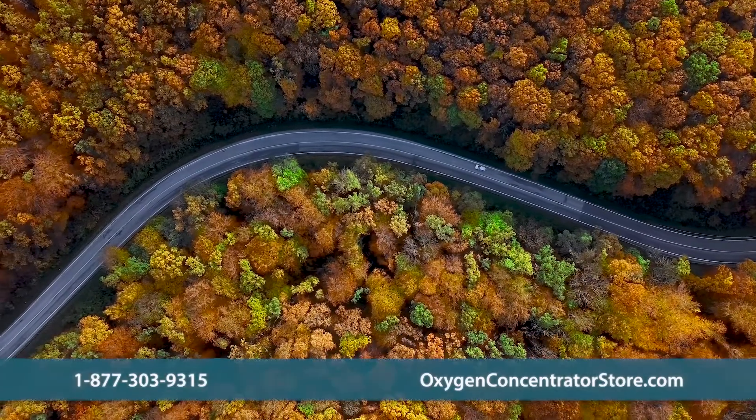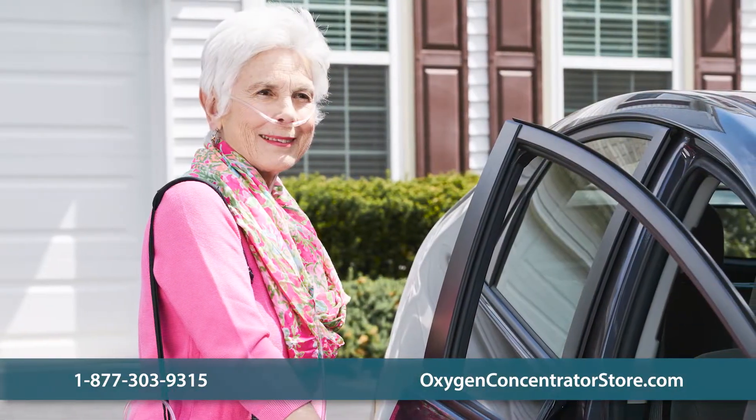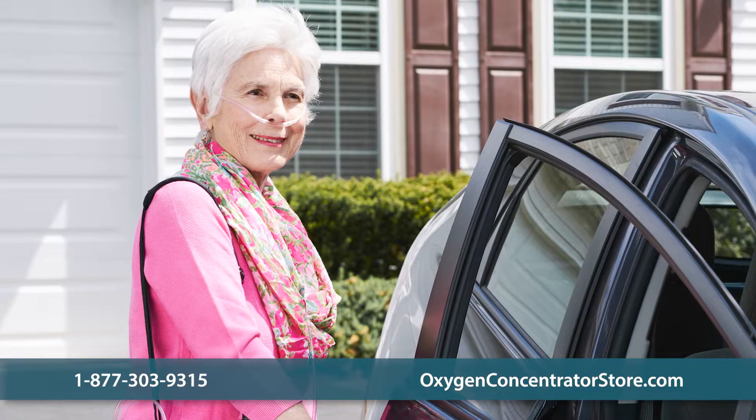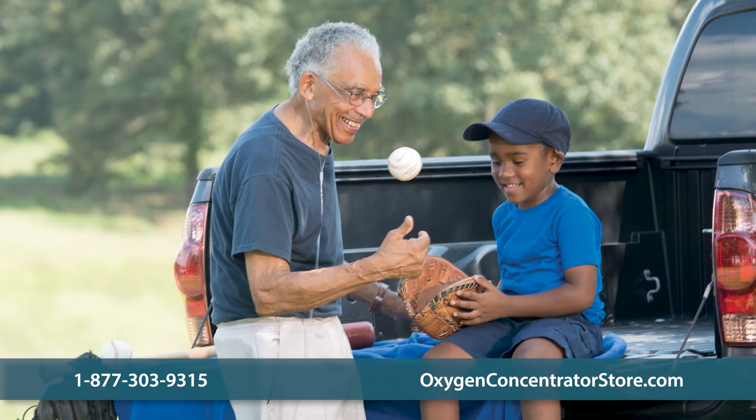When you're planning a road trip, don't be held back by your oxygen needs. This video will give you some tips for traveling by car with portable oxygen concentrators. There's one very important thing to remember when traveling with oxygen.